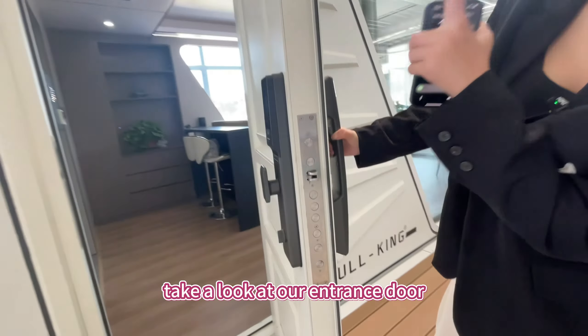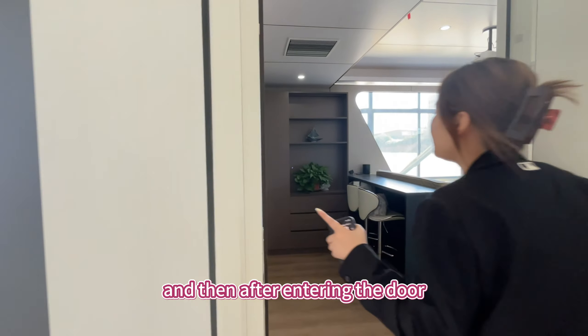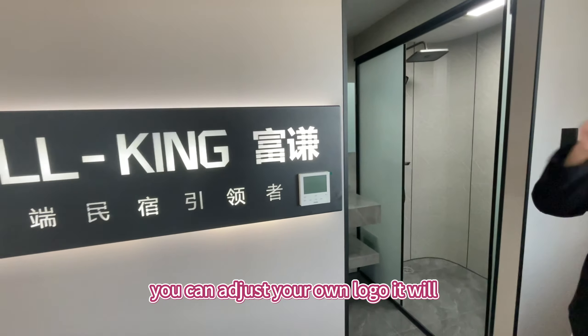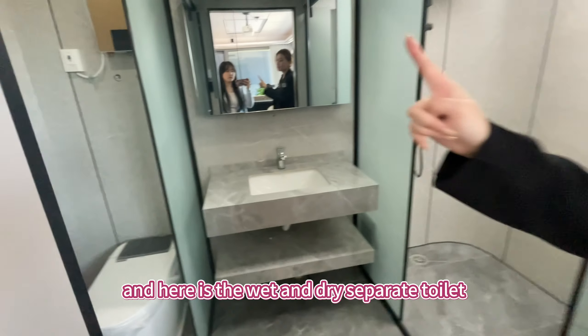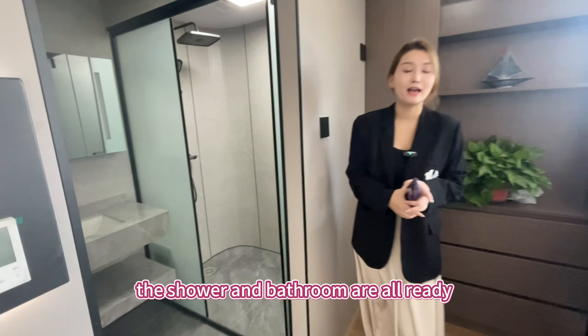Take a look at our entrance door — a smart combination door lock. After entering the door, there's a logo wall that catches your eyes, and you can adjust your own logo at will. Here is the wet and dry separate toilet with a smart toilet, and the shower and bathroom are all ready.